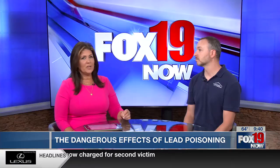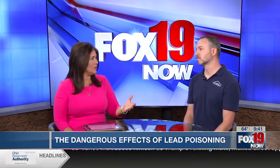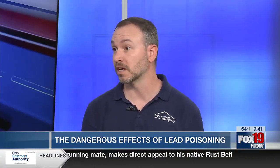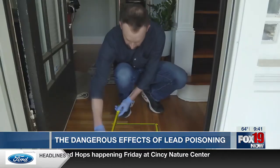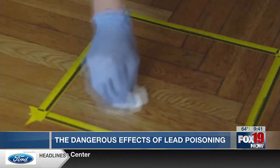If someone has a home, how do I get this checked? What is the process? It's really important for anybody that lives in an old home built before 1978 to have the home tested, or at least know where your risks might be. Typically we're looking for things that aren't just what you would consider obvious — things like paint chips or visible debris. We're talking about invisible levels of dust that can accumulate and poison a child.